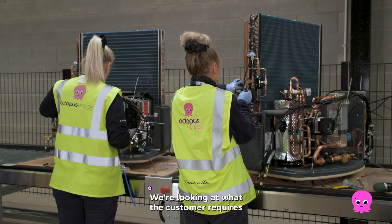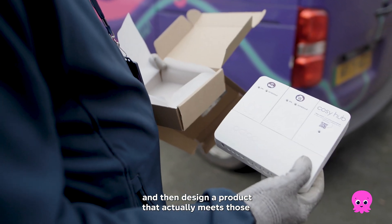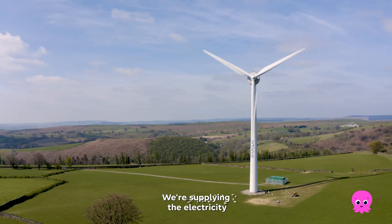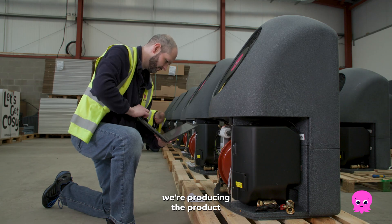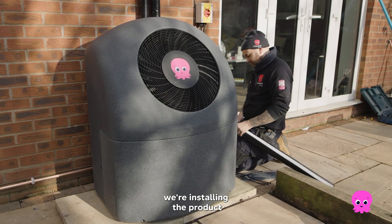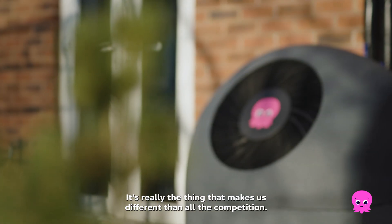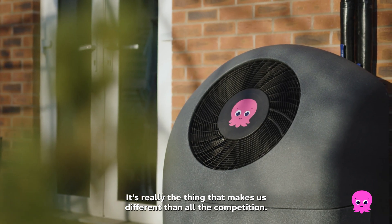We're looking at what the customer requires and then design a product that actually meets those requirements from day one. We're supplying the electricity, producing the product, installing the product, then controlling the product, and looking after it throughout its full lifecycle. It's really the thing that makes us different from all the competition.